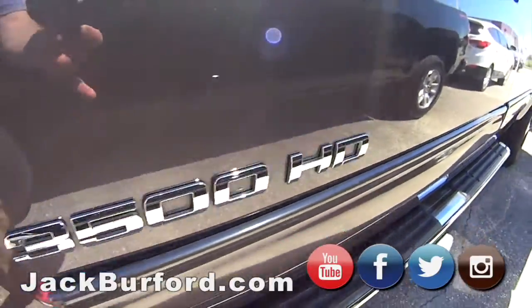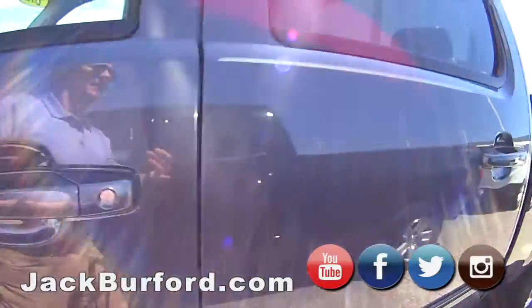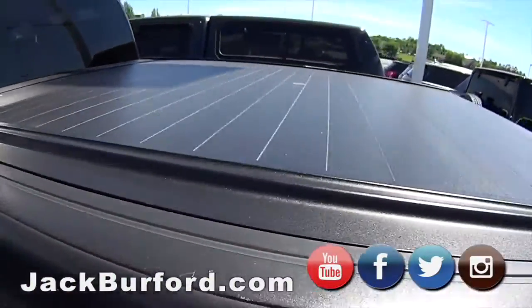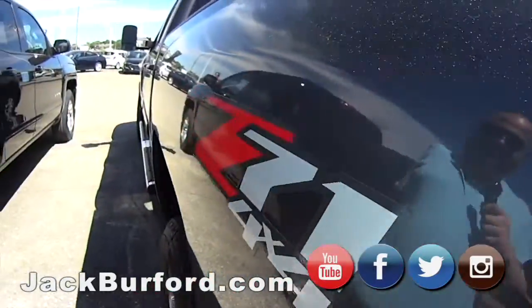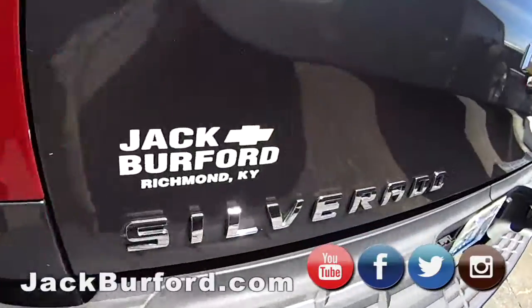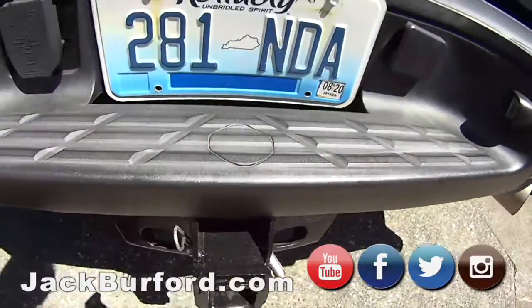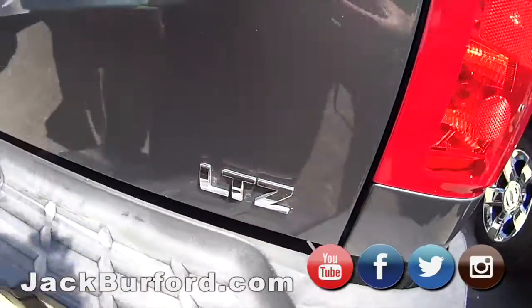It's got the hard tonneau cover on it. It's got the gooseneck trailer hitch in the bed already for you. Got the chrome steps. It is a crew cab, so you got all kinds of room. Z71 off-road package. It's got the nice wheels on it. And it's a LTZ. So it's got the receiver hitch and the ball hitch.